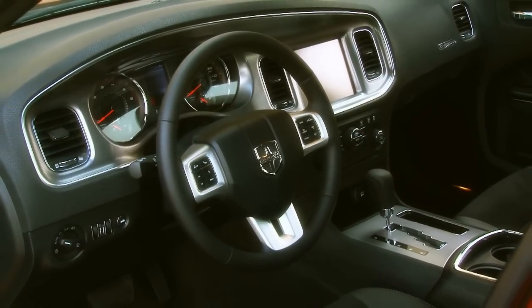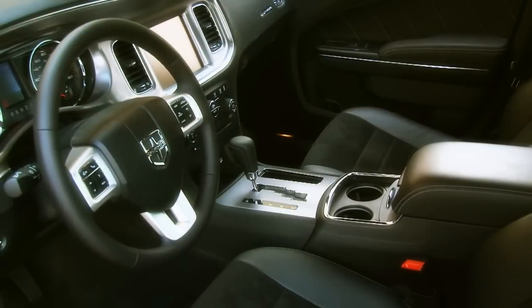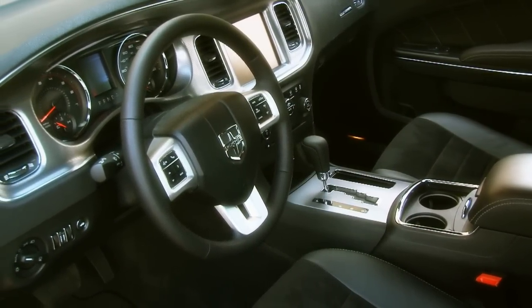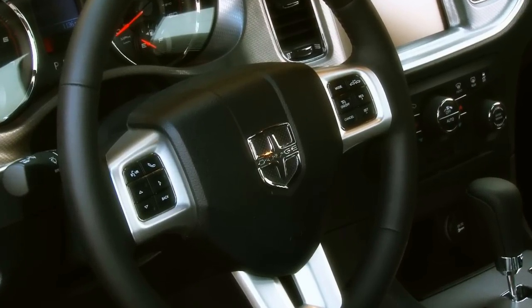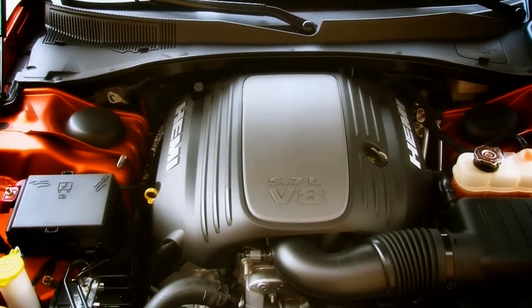The new interior, specifically the driver-centric center stack, has significantly upped the modern Charger's game. Updates include a Garmin-based 8.4-inch navigation system, excellent soft-touch materials, aluminum accents, better gauges, better leather — even the steering wheel is a big step in the right direction.